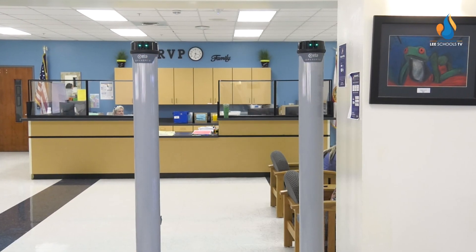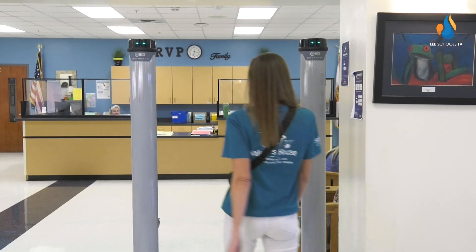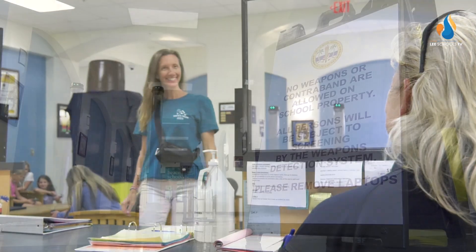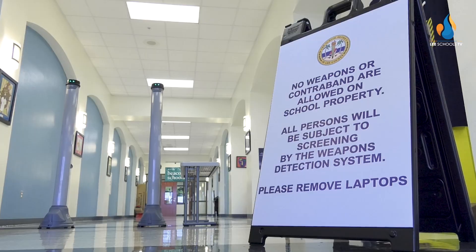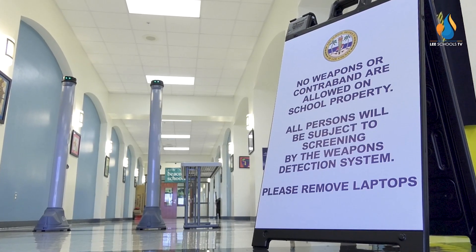All students and all visitors to campus during regular school hours will be required to enter through the OpenGATE detection system and are subject to search. Your safety while at school is our top priority. We thank you for your patience and understanding as we implement this new security system.